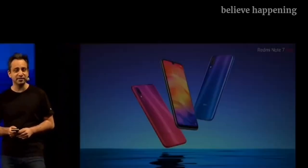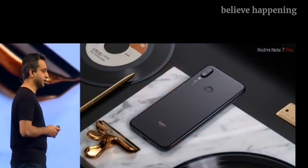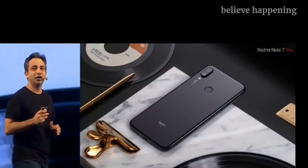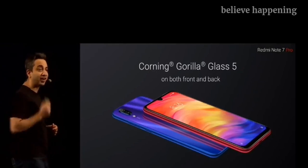Here are all three colors in the same frame. Not just a good looking device, the Note 7 Pro also takes the entire build to the very next level. Both at the front and the back, we are introducing Corning's Gorilla Glass 5.